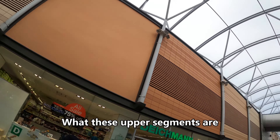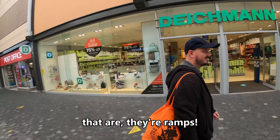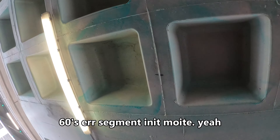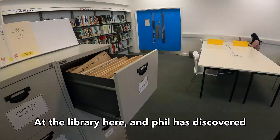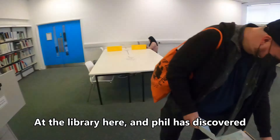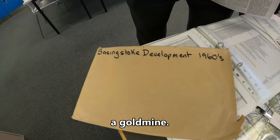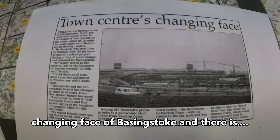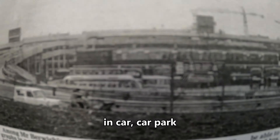All these upper segments are ramps — that's all we can think of, isn't it, Mike? Ramps. 60s segments. That kind of thing. The library here — Phil has discovered a gold mine: 'Changing Face of Basingstoke,' and there is the entire car park. 1p!